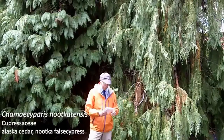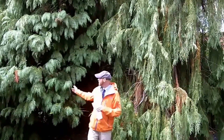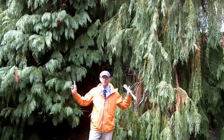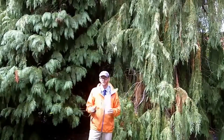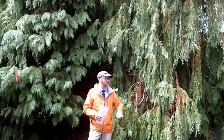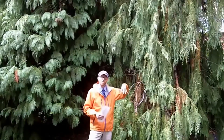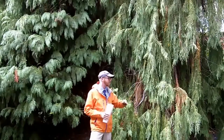Chamaecyparis nootkatensis is over to my left — to your right — and over here is Chamaecyparis lawsoniana, the Port Orford cedar. I wanted to show you this shot of both of them, because even from a distance you should be able to tell these two apart. Chamaecyparis nootkatensis has branches that tend to be more pendulous, which is one good landscape way of distinguishing them.